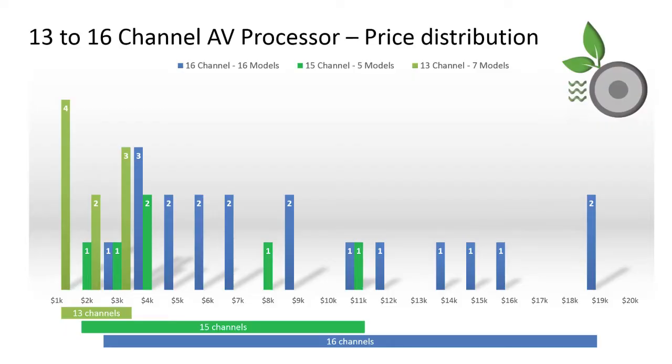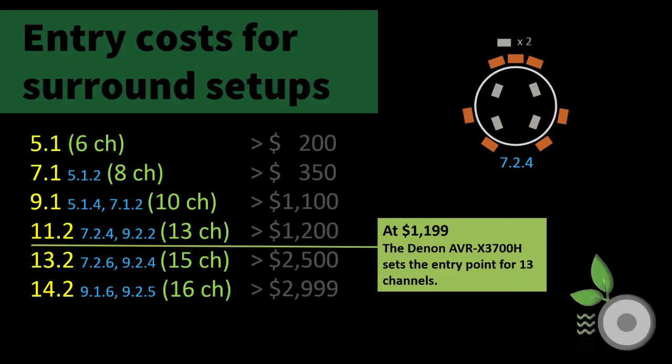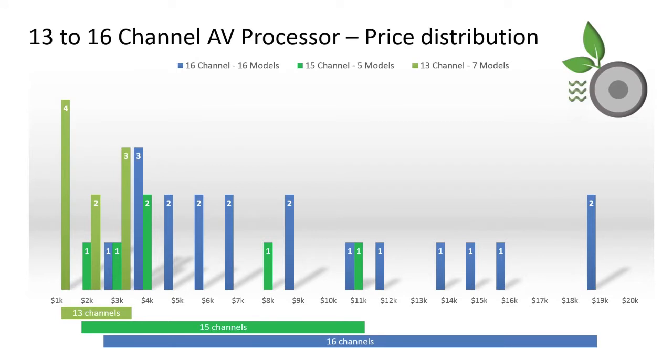With the seven 13-channel models in this review, we see a more compact price range. After a focused study on this channel count, it is necessary to revise the cost of entry table one more time: 6 channels are still at $200, 8 at $350, 10 channels at $1,100, 13 at $1,200, 15 at $2,500, and 16 at close to $3,000. Four models were actually priced under $2,000. The Denon AVR-X3700H sets the cost of entry now for 13-channel models at $1,199.